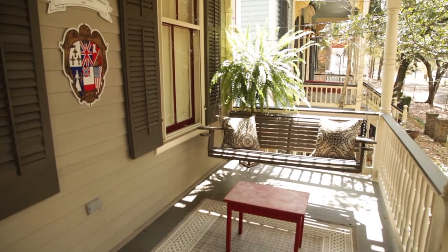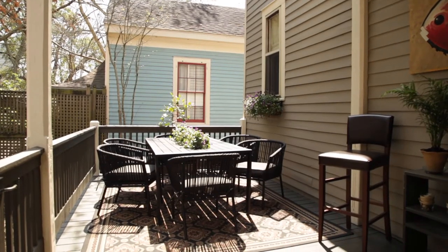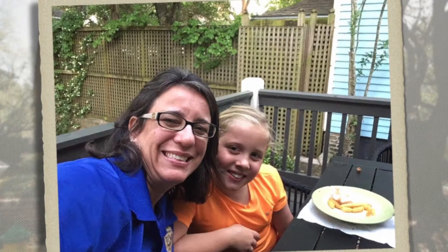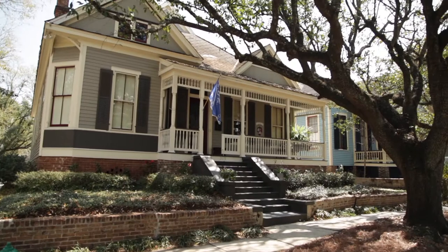I think what we've created here is a nice welcoming space that people — anybody that passes by the house or looks at this listing — is going to want to come right in and take a look at it. And that was the whole goal: to sell this house. But until it does sell, I hope that Melissa, Clay, and the kids can just enjoy the space that we've created here.